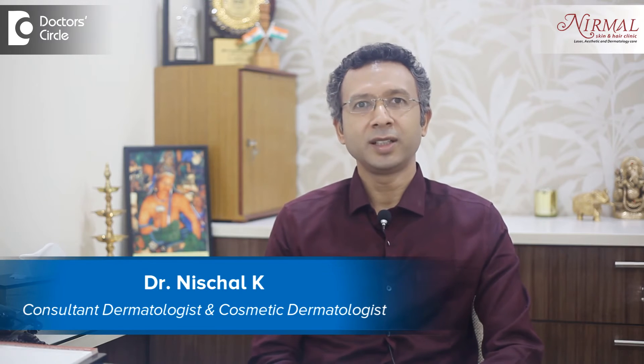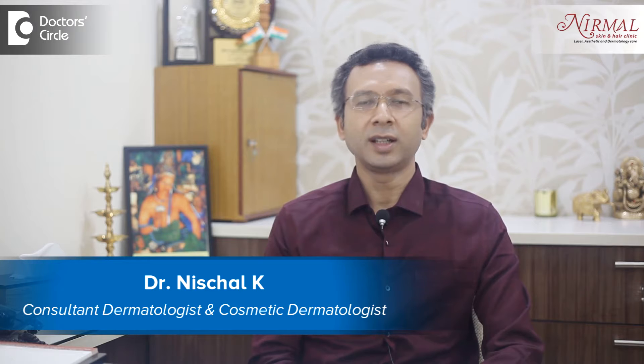Hi everybody, I'm Dr. Nisthal practicing as an aesthetic dermatologist at Nirmal Skin and Hair Clinic, Vijayanagar, Bangalore.